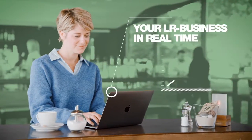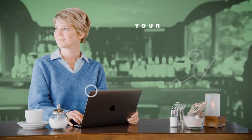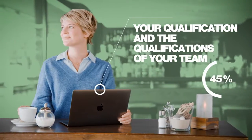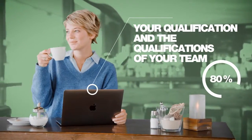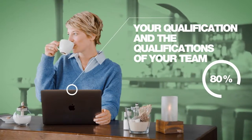This is how you can keep an eye on your business in real time in a quick overview or in detail. With one click you can see your current qualification and you can easily keep track of your turnover and that of your team. You always have an overview of your performance and the qualifications of your partners.